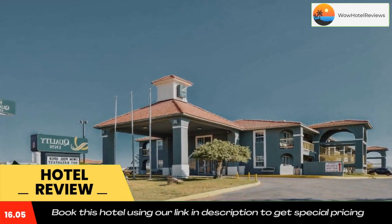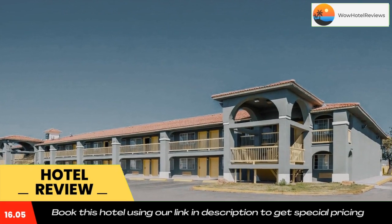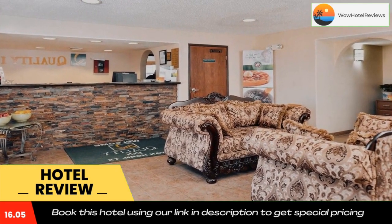Guests can also take a half-hour drive to Sierra Blanca, home to the Railroad Depot Museum and the historic adobe courthouse. Use our link in the description to get a special discount on this hotel. Don't forget to like and subscribe to our channel.